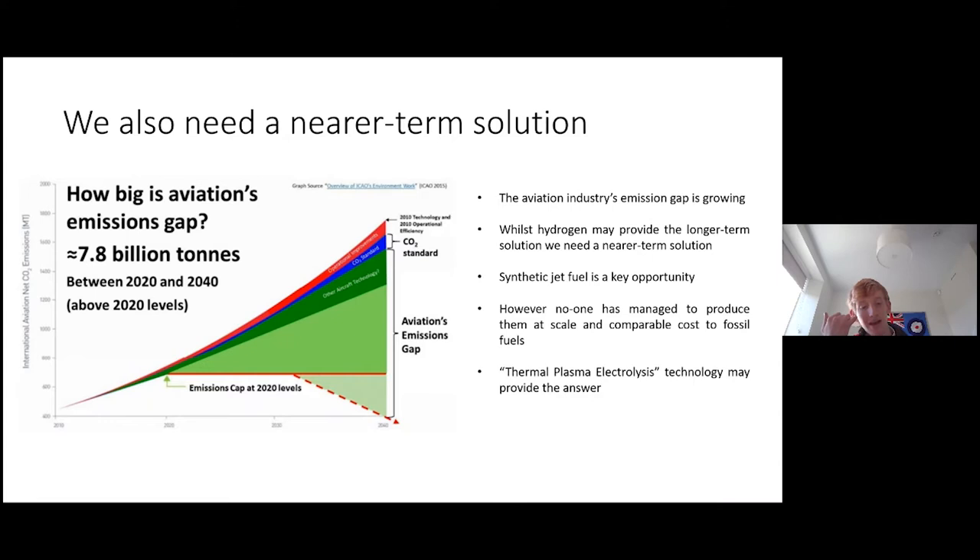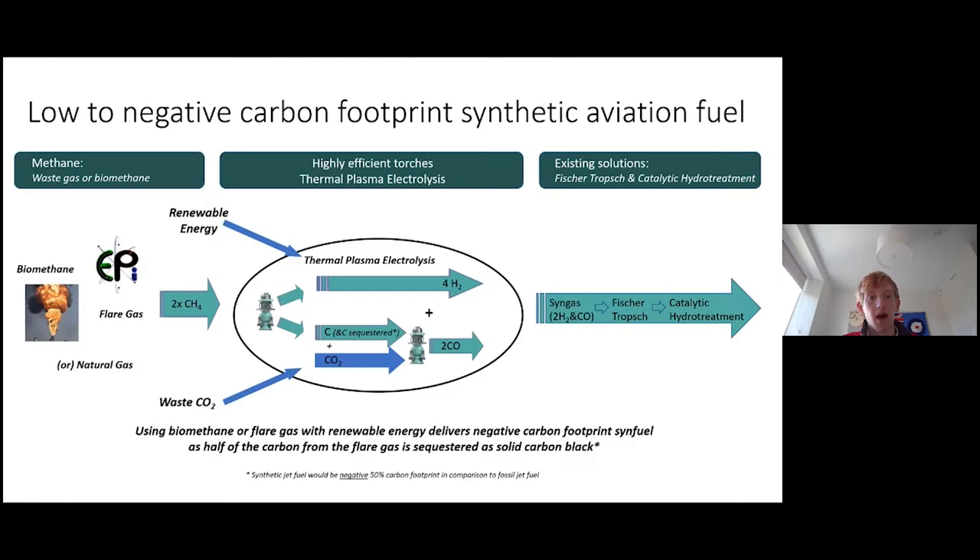Interestingly, in debriefing on my work experience with Hyrock and joking about my relative obsession with planes, the chief science officer and I realised that this process of thermal plasma electrolysis can be a solution to produce affordable syngas and synthetic jet fuel at scale.